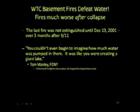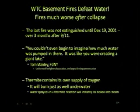The last fire was not even extinguished for three months after 9/11. Tom Manley says you couldn't even begin to imagine how much water was pumped in there — it was like creating a giant lake. Well, thermite contains its own source of oxygen. It burns just as well under water.